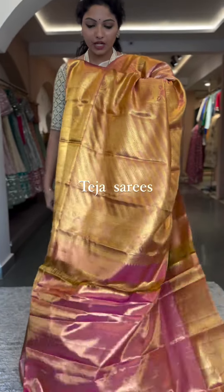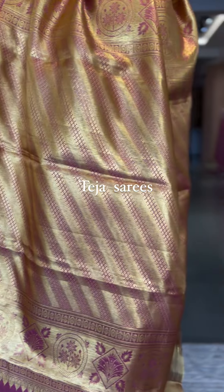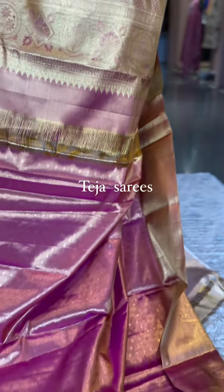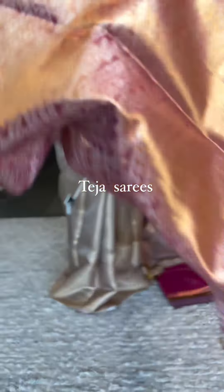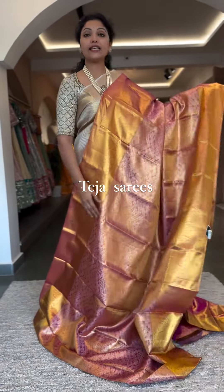It comes with a self blouse and pallu in pink tissue. That's the whole look — this is number three, priced at ₹26,500.